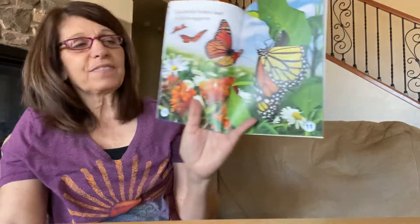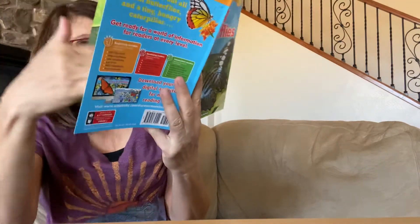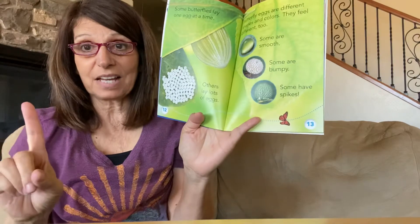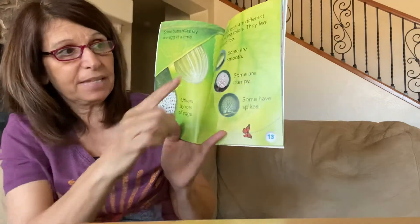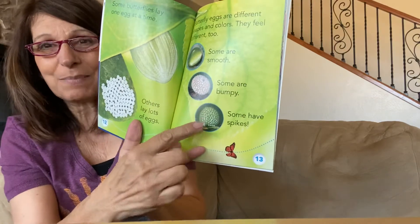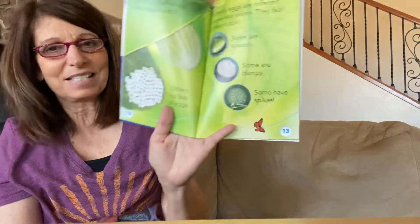A butterfly finds a leaf to lay its eggs on. Some butterflies lay only one egg at a time and some lay a whole bunch of eggs at the same time. And the funny thing is, the eggs are all different too. Some are really smooth, some are bumpy, and some actually have little pokey things — they have spikes. Kind of crazy, huh?